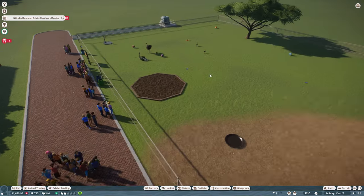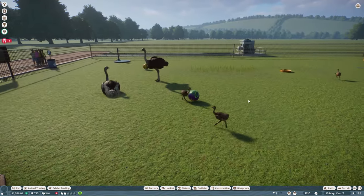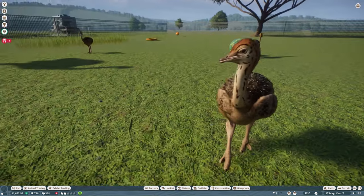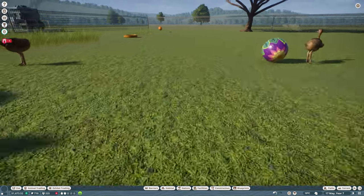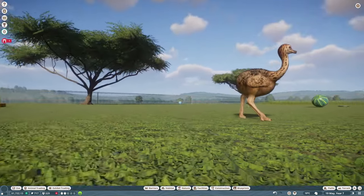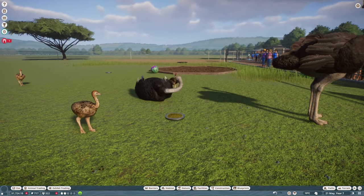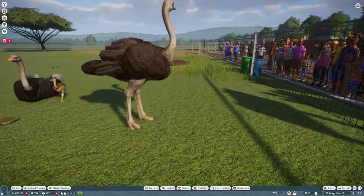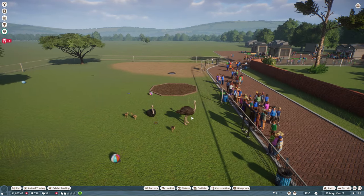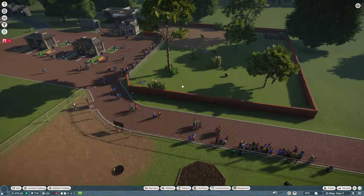The ostrich has had offspring — those little ostriches! Look at that. It's running around like a rotisserie chicken that's escaped and is legging it around the kitchen. Hello, little ostrich. Oh, they are very sweet, aren't they? And massive when you're down here — they are huge birds. That's really, really sweet. Do you know what, I'm really quite touched by that.